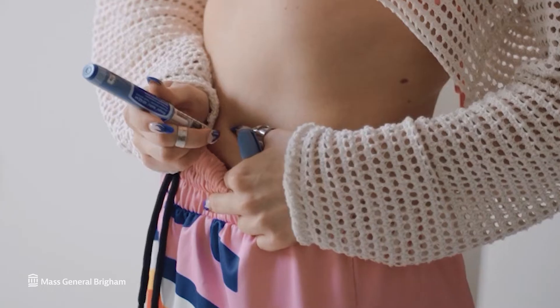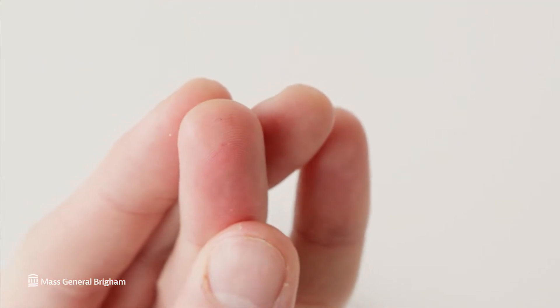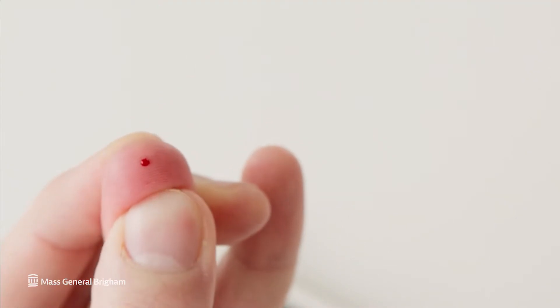On the insulin side, you'll have your insulin pens if you're injecting insulin separately, or you might have an insulin pump that allows you to adjust your insulin levels continuously throughout the day. On the glucose monitoring side, we have a finger stick monitor that requires a drop of blood to measure your blood sugar. This is considered the gold standard for knowing what your blood sugar is right now.